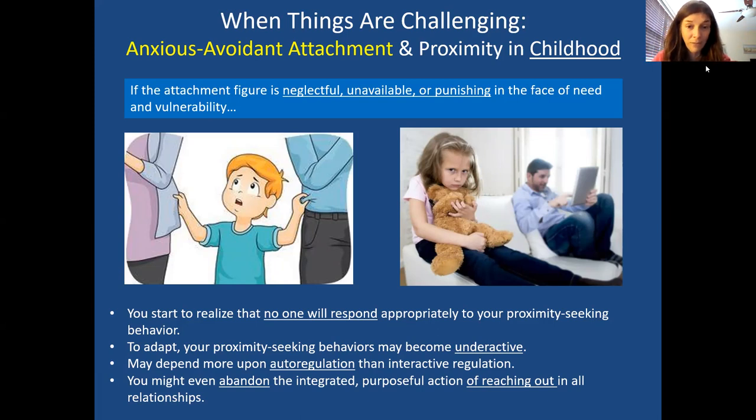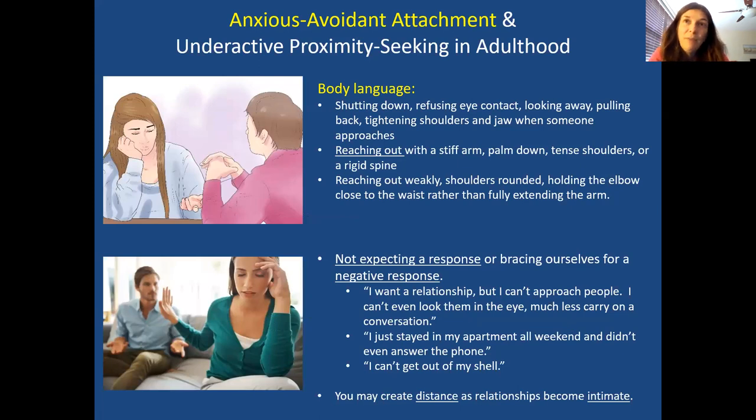With proximity seeking, you might not even bother to reach out. You might abandon reaching-out types of emotions or body language because it didn't lead to good results when growing up. That's the implicit memory carried through life. The body language might be: shut down, not make eye contact, look away, pull away, lean away. If you do reach out, it might be halfway — elbow at your side, stiff arm, palm not quite out, turned away or turned down.